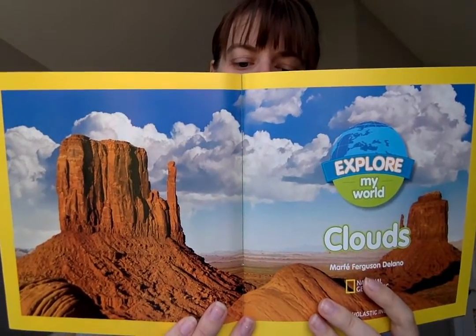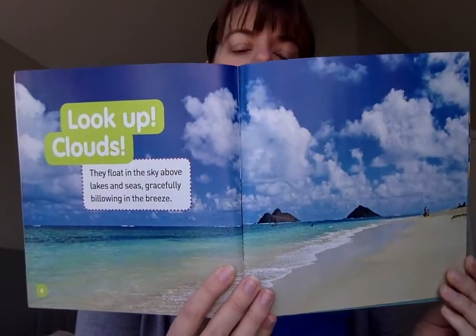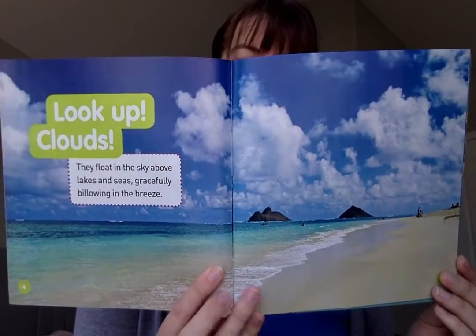This book is called Clouds. Look up, clouds. They float in the sky above lakes and seas, gracefully billowing in the breeze. Clouds dapple the skies above country lanes and city streets. They drift over and under high mountain peaks.